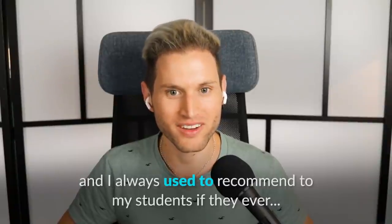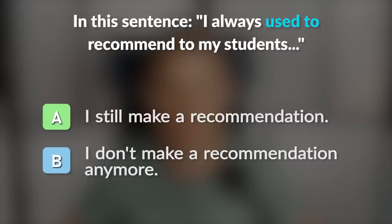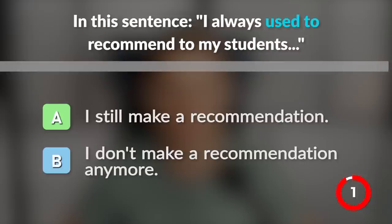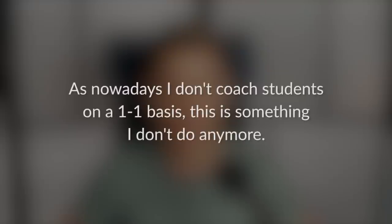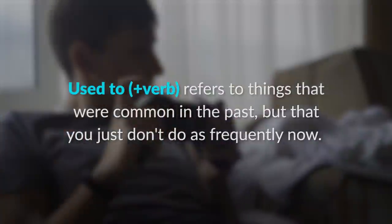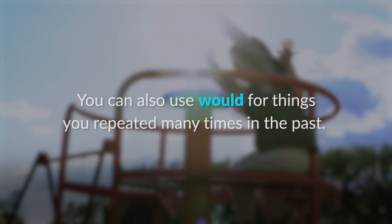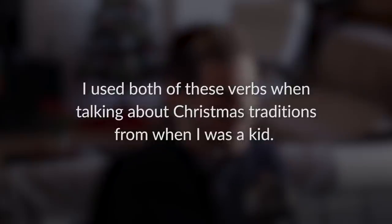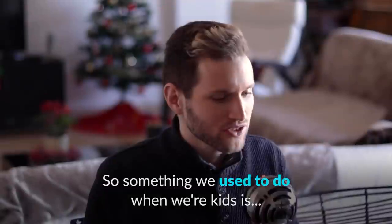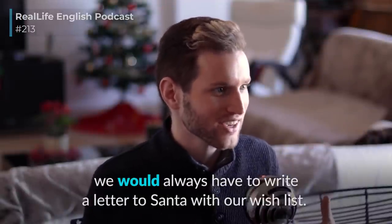'I always used to recommend to my students if they ever...' — in this sentence, 'used to' indicates something I did in the past but no longer do. As nowadays I don't coach students on a one-on-one basis, this is something I don't do anymore. 'Used to' plus verb refers to things that were common in the past but you just don't do as frequently now. You can also use 'would' for things you repeated many times in the past — for example: 'Something we used to do when we were kids is we would always have to write a letter to Santa with our wish list.'